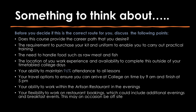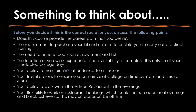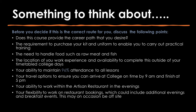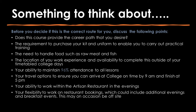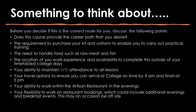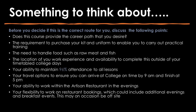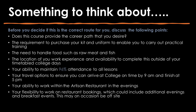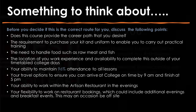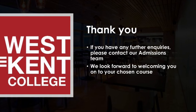Before deciding if this is the correct route for you, discuss the following points: does this course provide you with the career path that you desire; the requirements to purchase your kit and uniform to enable you to carry out practical training; the need to handle food such as raw meat and fish; the location of your work experience and availability to complete this outside of your timetable college days; your ability to maintain 96% attendance to all lessons; your travel options to ensure you can arrive at college on time by 9am and finish at 5pm; your availability to work within the artisan restaurant in the evenings; as well as your flexibility to work on restaurant bookings which could be additional evenings and breakfast events. If you have any further enquiries, please contact our admissions team and we look forward to welcoming you on your chosen course.